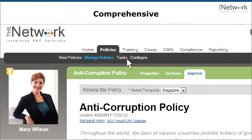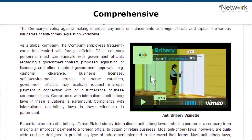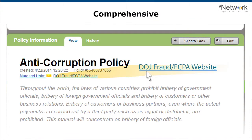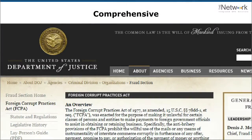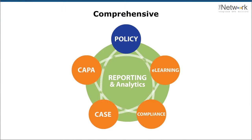Our solution is comprehensive. It runs on a platform that connects policy to multimedia, to external regulations, and to the rest of your governance, risk, and compliance programs, because everything starts with policy.